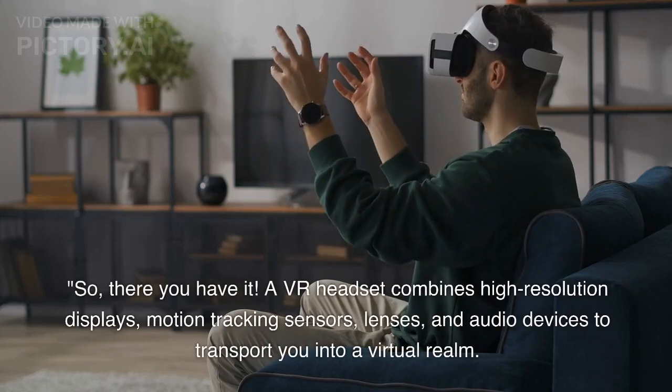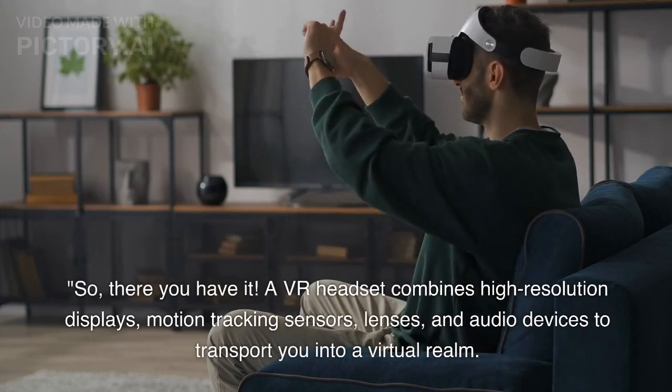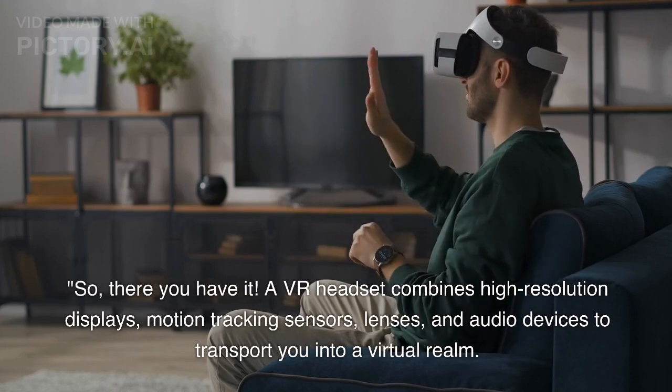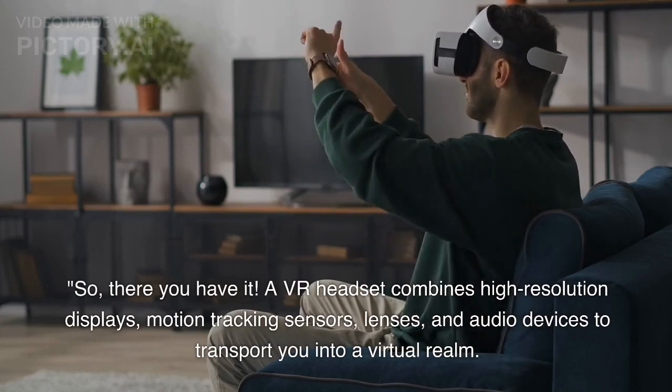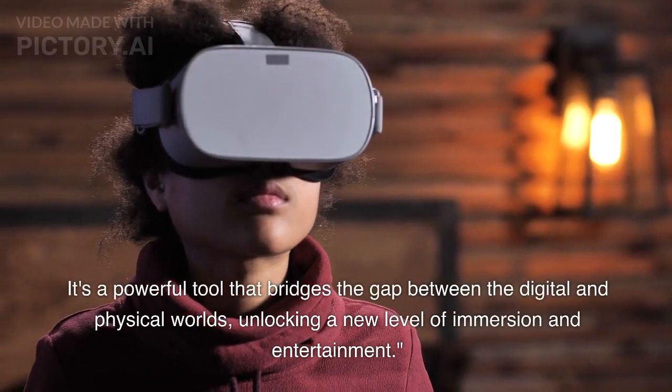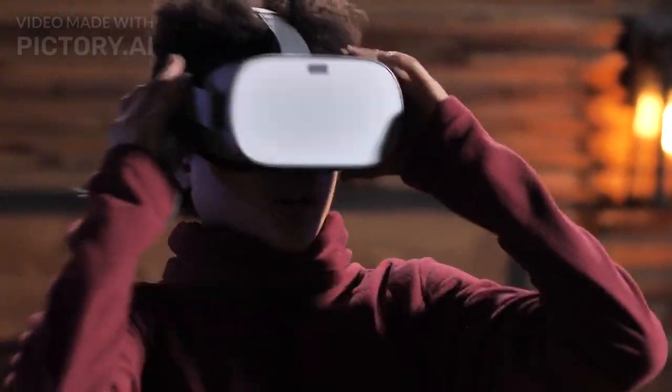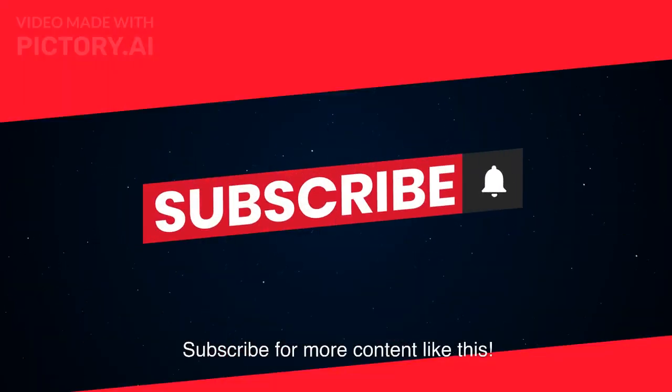So, there you have it. A VR headset combines high-resolution displays, motion tracking sensors, lenses, and audio devices to transport you into a virtual realm. It's a powerful tool that bridges the gap between the digital and physical worlds, unlocking a new level of immersion and entertainment. Subscribe for more content like this.